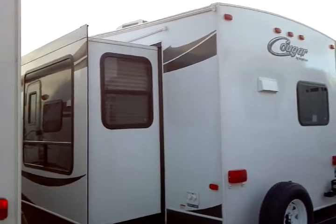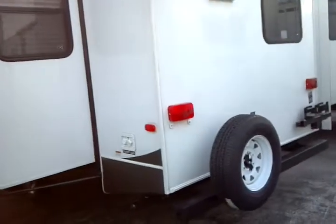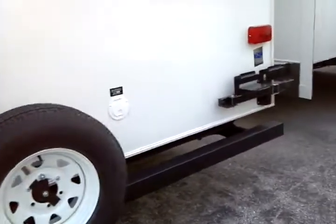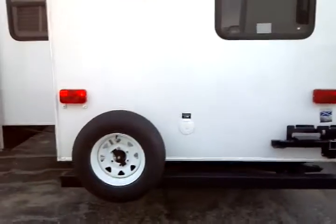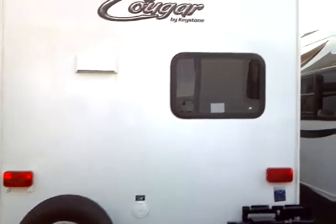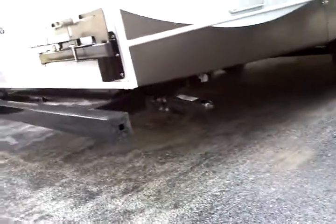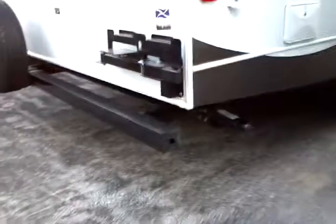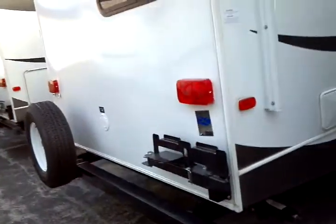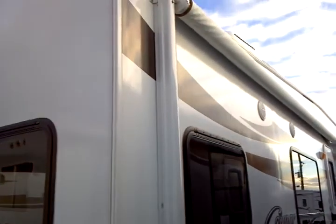We do have tinted safety glass windows. Spare tire — the cover's not on there, but there will be a cover on it. This unit does include the BBQ grill, which attaches on the right of the frame as you see right there. And you do have integral frame-mounted stabilizer jacks on this Cougar 27RKS, with exterior speakers right there.